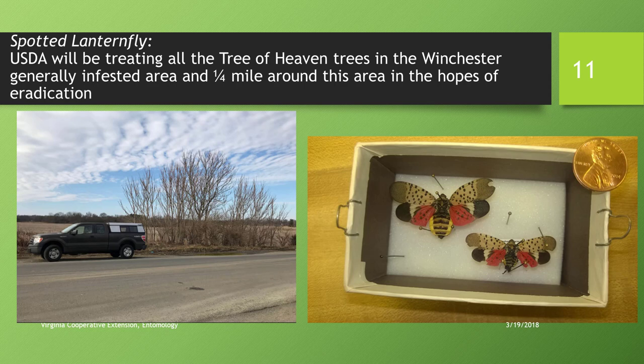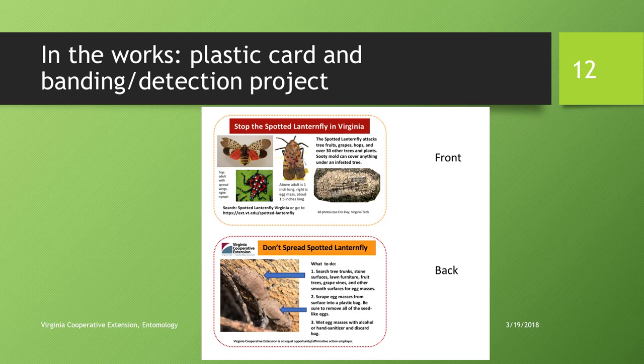One picture shows a long ID near a truck stop where tree of heaven is present — these are the kinds of places you can find spotted lanternfly. The USDA plan is to treat all tree of heavens in the Winchester area and about a quarter mile out, with active eradication also by Virginia Department of Agriculture. Eradication from Pennsylvania has proven very difficult. There will eventually be a quarantine in that area. We're also working on a plastic identification card that can be used both to identify spotted lanternfly and to scrape egg masses off structures.